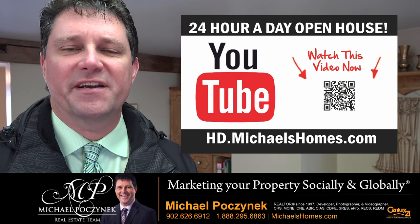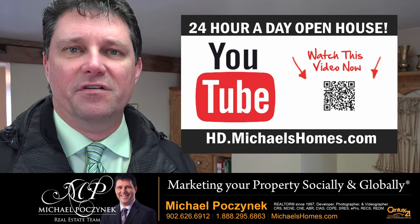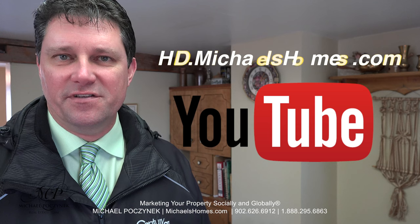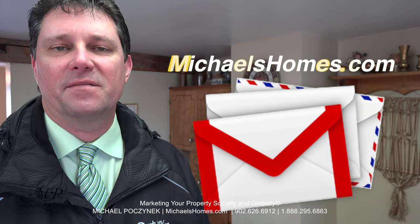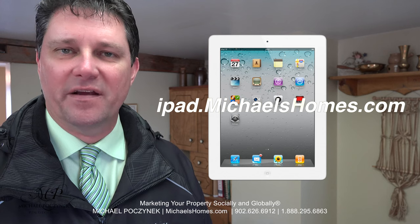Thank you very much for watching my 24-hour-a-day open house on 20293 Route 2 here in Hazel Grove, Prince Edward Island, Canada. For more videos like this and PEI real estate tips, tricks, traps and new listings before they hit MLS, be sure to subscribe to my YouTube channel at hd.michaelshomes.com. Join my weekly newsletter at michaelshomes.com and enter my contest to win an Apple iPad at ipad.michaelshomes.com.